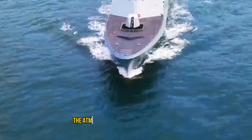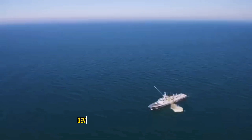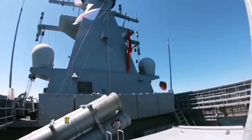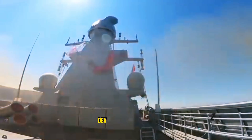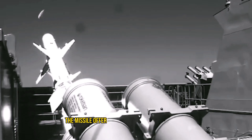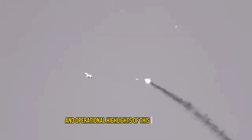Welcome back everyone. The Atmaca is a state-of-the-art, long-range, precision-guided anti-ship missile developed by Turkey's defense industry. It is designed to replace the aging inventory of US-made Harpoon missiles, developed by Roketsan. The missile offers a variety of advanced features and variants. Stay tuned as we explore the development, design, and operational highlights of this missile system.